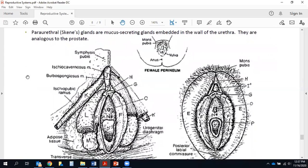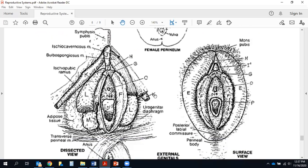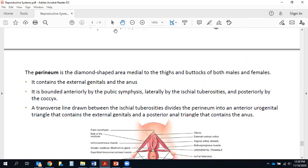Letter M is the greater vestibular gland, or Bartholin's gland, which opens by ducts into the vagina and secretes mucus that lubricates the vestibule during intercourse — analogous to the bulbourethral or Cowper's glands in men. Several lesser vestibular glands also open in the vestibule, contributing to lubrication. The last glands to mention are the paraurethral or Skene's glands, so small they aren't visible here — embedded in the wall of the urethra, they secrete mucus and are analogous to the prostate in men.